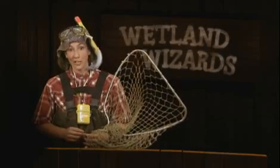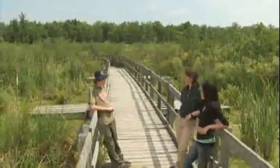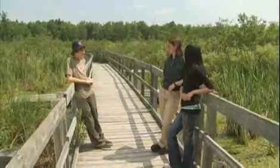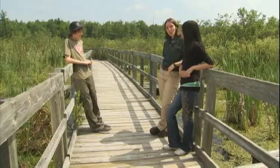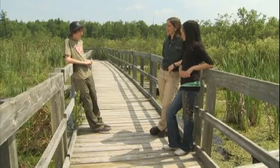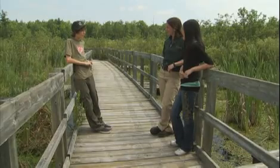Wetlands are also located along Canada's ocean coastlines. How much of the world's wetlands are in Canada? I'll bet it's as much as 10 percent, maybe more. Try 25 percent! You mean we've got one quarter of the planet's wetlands? Wow — so that means we have a big job caring for these areas.